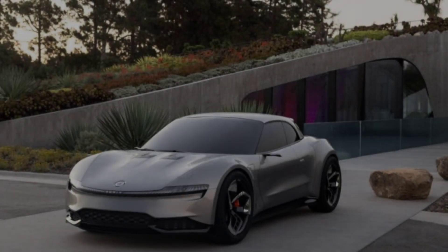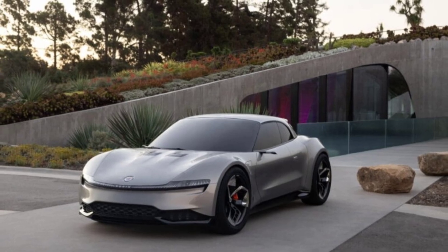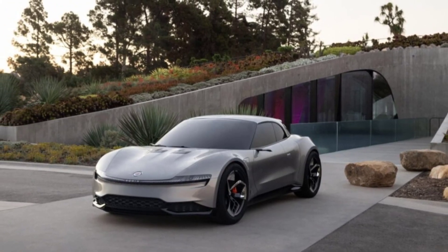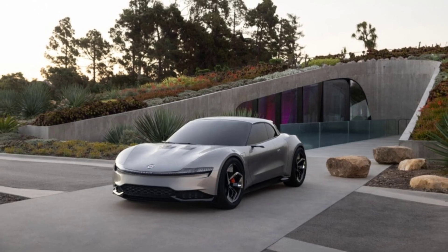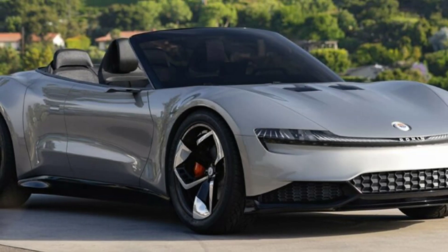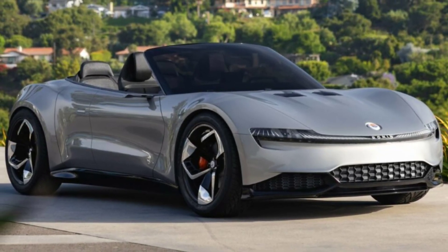Unfortunately, the press material only included a couple of renderings for the interior, highlighting the 17.1-inch infotainment display, the illuminated dashboard, and a yoke steering wheel with an integrated digital instrument cluster and simple controls. There will be extensive use of recycled and sustainable materials inside the cabin.